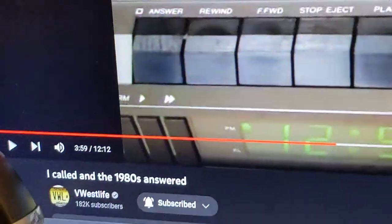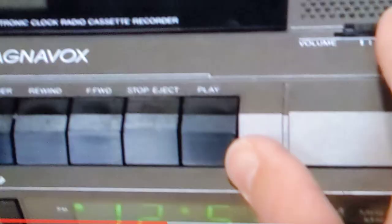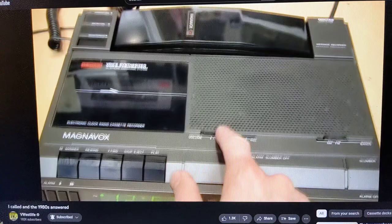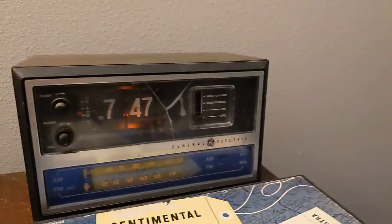I was watching a VWestlife video titled 'I Called and the 1980s Answered,' and he said something that caught my attention: it doesn't sound bad, but not quite as good as a General Electric clock radio from the 1980s. Those generally have the best sound quality. And I thought I could probably test that out because I have one or two clock radios in my apartment, and about three of them are made by General Electric. So let's give it a test.